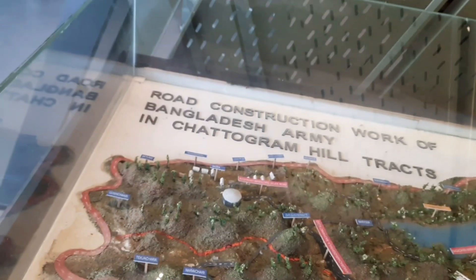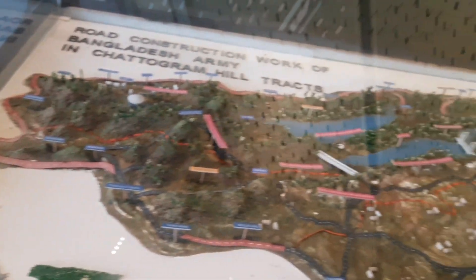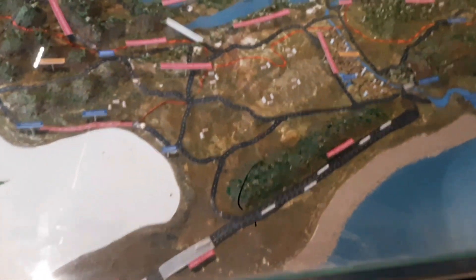Man, I'm so loving this visit so far. Are you? Like the video if you murmur yes. And look, this is another demo of the road construction of the Bangladesh Army in the Chattogram hill tracks. It is so well detailed. I wonder whose art piece these belong to — it's beautiful.